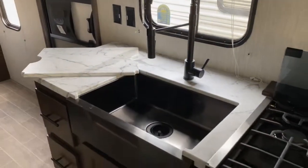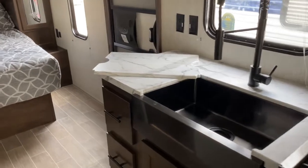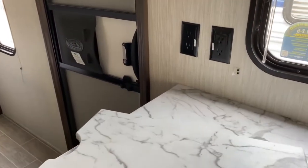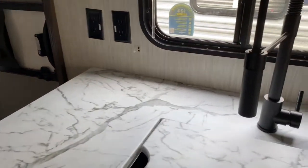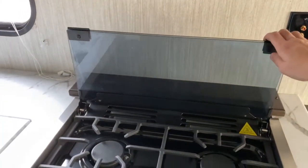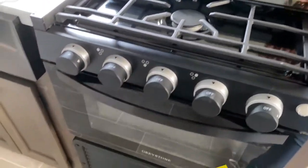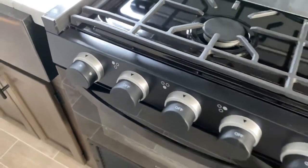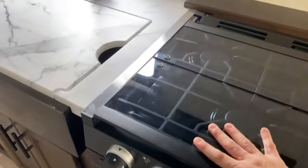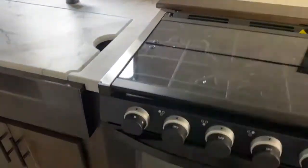Below that you've got a large single-basin apron-front sink with a pull-down sprayer, and it does have a sink cover which offers a little more counter space. If you want even more counter space, you can fold down the glass backsplash on your three-burner Greystone stovetop and oven. You do have to have this folded down for travel to prevent it from shattering, but it will offer more counter space as well.